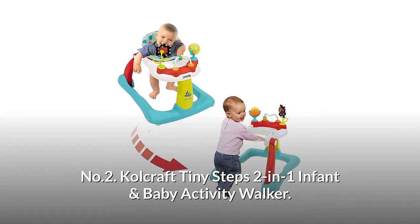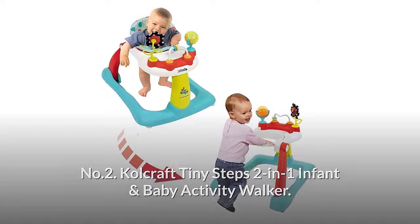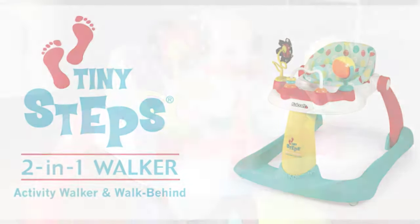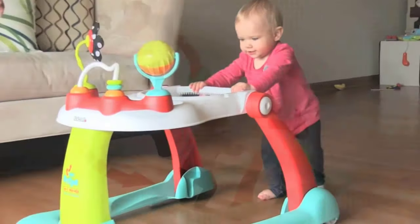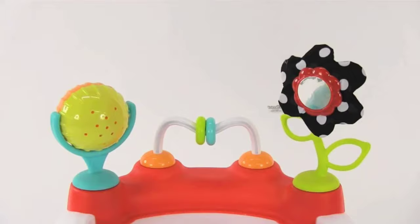Number two: Colecraft Tiny Steps 2-in-1 Infant and Baby Activity Walker. The Colecraft Tiny Steps 2-in-1 activity walker provides endless enjoyment for your little one from infancy to toddlerhood. This walker easily converts from a sit-down walker to a walk-behind for when baby is ready to start walking.